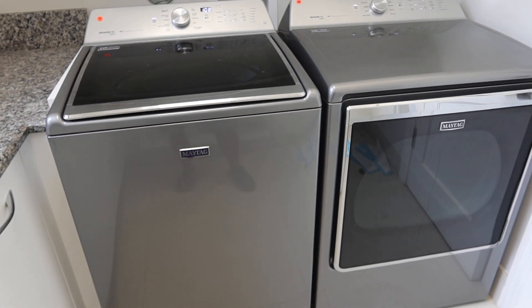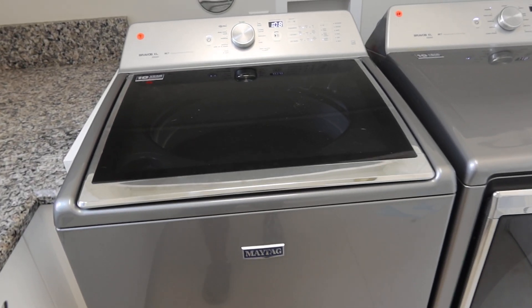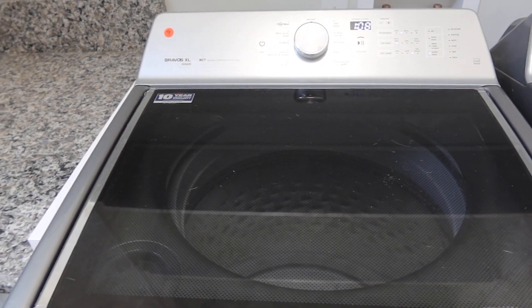These are lots 9 and 10, in very good condition — Maytag Bravos XL. The washing machine is a Bravos XL steam. Both of these are MCT commercial technology.